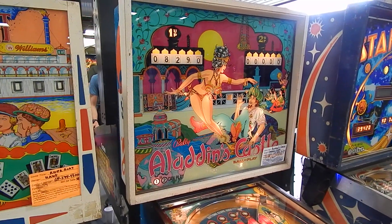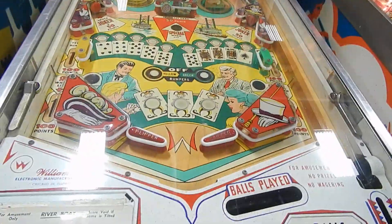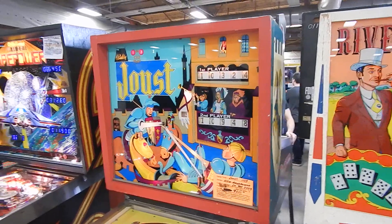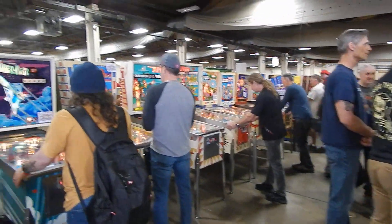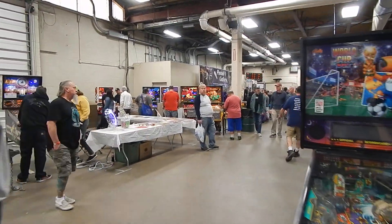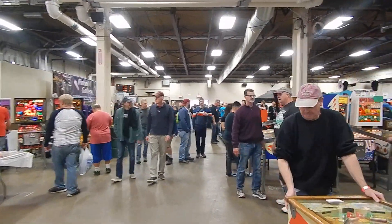There's a Riverboat, another Aladdin's Castle — I think there are three or four of these games here today, I've seen three of them. Riverboat — nice game, but not for sale. And you've got a choice. So that's it — we're going to cut this video short. We're going to head back around another aisle. Hope you're enjoying this video so far. Part 4 coming up soon.